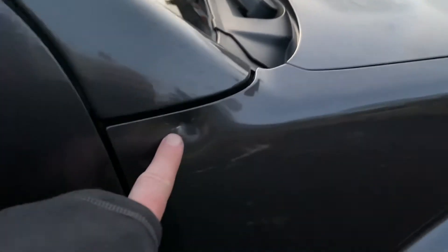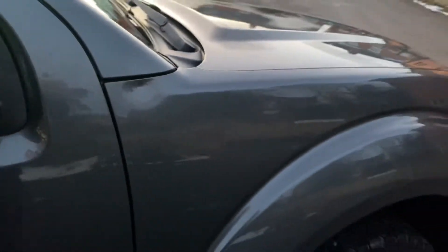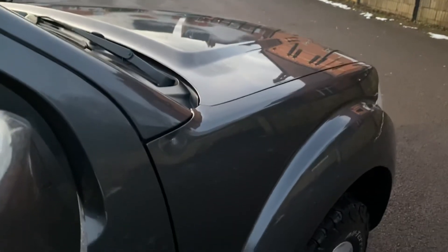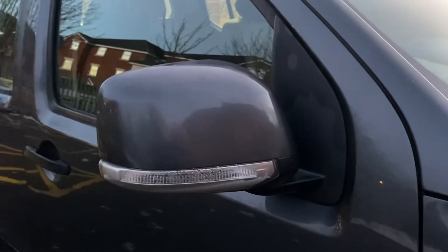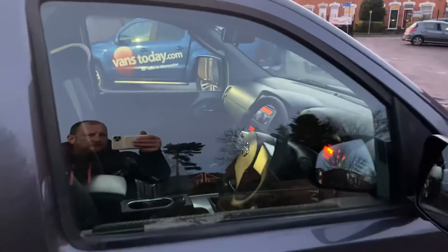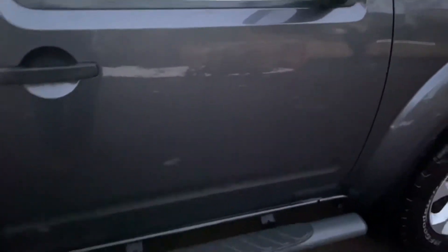There's a little ding here — I'm not convinced my dent man is going to get that one out, if I'm honest with you. Hopefully you get an idea of what it is on the video. The driver's mirror unit is all good, just a little bit of dirt in the end of the indicator there; mirror itself is all good.